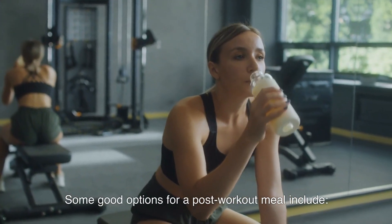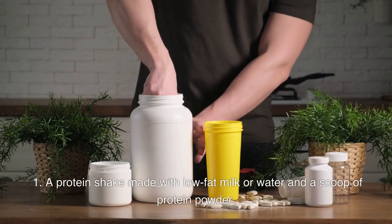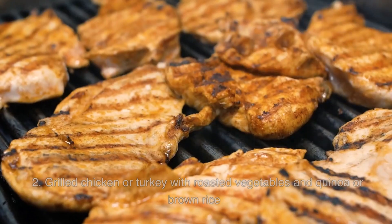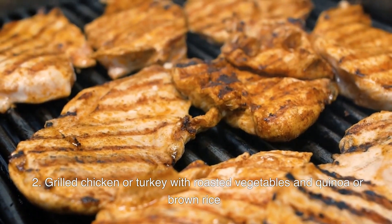Some good options for a post-workout meal include: a protein shake made with low-fat milk or water and a scoop of protein powder; or grilled chicken or turkey with roasted vegetables and quinoa or brown rice.